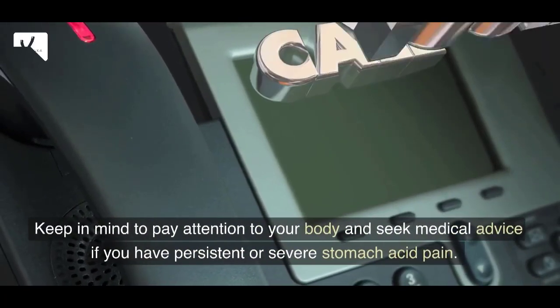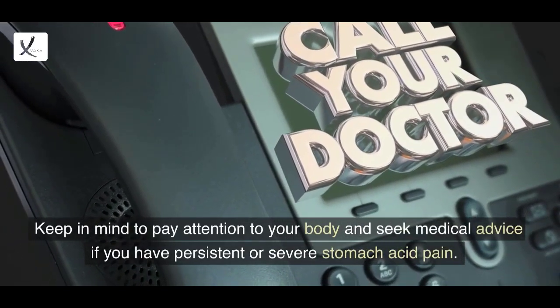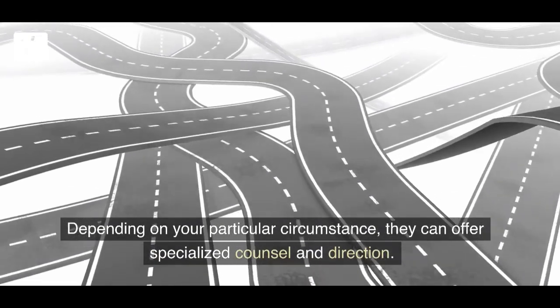Keep in mind to pay attention to your body and seek medical advice if you have persistent or severe stomach acid pain. Depending on your particular circumstance, they can offer specialized counsel and direction.